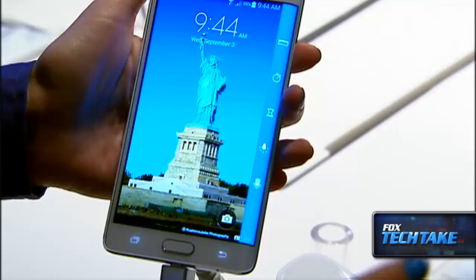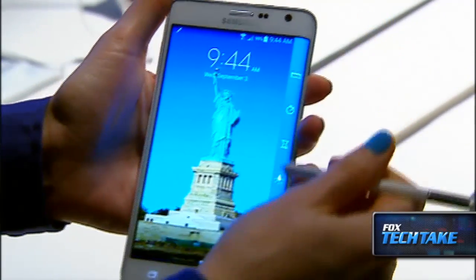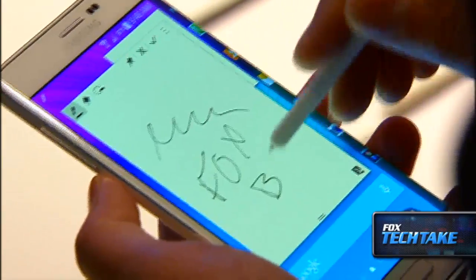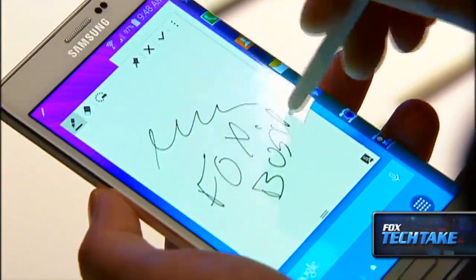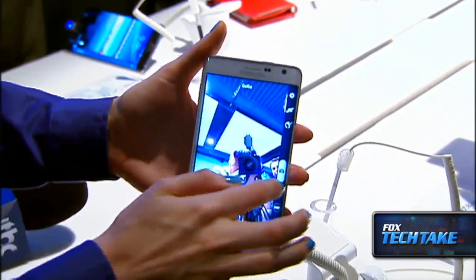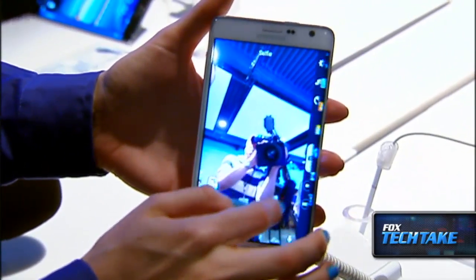Samsung is touting its curved display as a way for consumers to more easily navigate through apps and various screens. It's also enabled so that both left and right-handed users can handle the phone. It's also touting the camera display which can be handled through the side display as well.